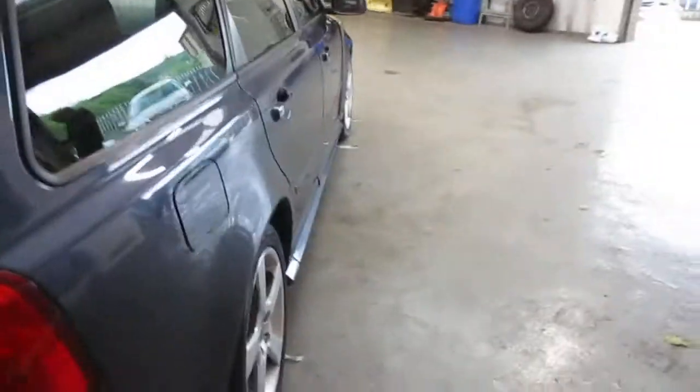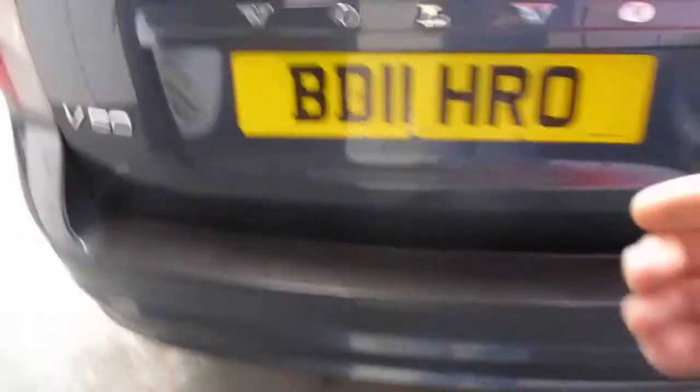It's a proper old workhorse. Looking down the body line, it doesn't look bad at all there. And into the tailgate.